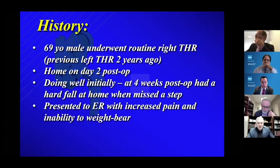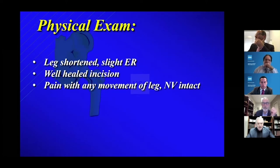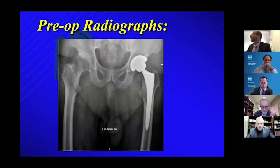So, 69-year-old male undergoes a right total hip. He had undergone a left one a couple years ago, did just fine, went home on day two, and was doing well until around four weeks. He missed a couple steps, fell down hard on his hip, and presents to the ER with pain and inability to weight bear, with the usual shortened leg. Everything's okay with the incision and it hurts to move.